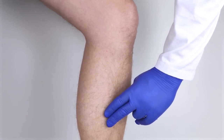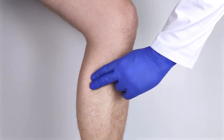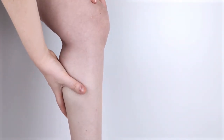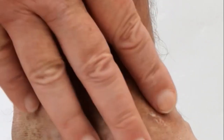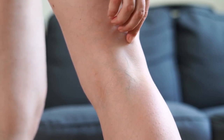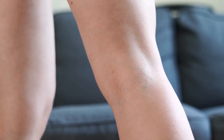Several scientific studies support this connection. Research published in the Journal of Vascular Surgery found a significant association between high cholesterol and leg cramps. Patients with elevated cholesterol levels reported more frequent and severe leg cramps compared to those with normal levels. If you experience regular leg cramps, especially at night, it could be a sign of high cholesterol. Early detection and management can make all the difference when dealing with conditions like high cholesterol.